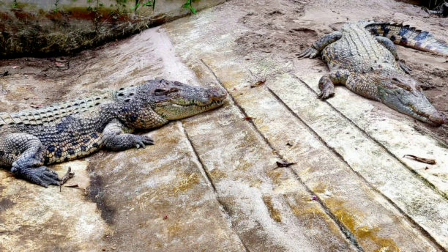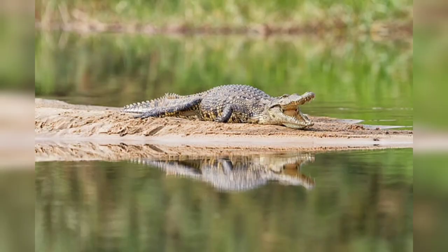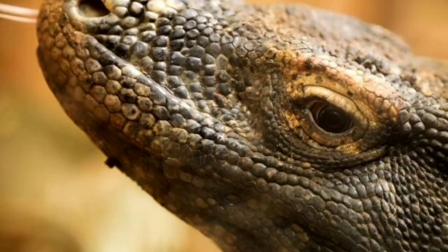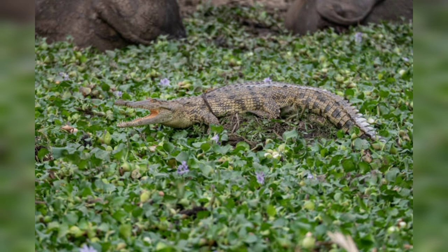While the Nile crocodile is not currently classified as endangered, it has faced significant threats due to habitat loss, overhunting, and human conflicts. Conservation efforts, including regulations on hunting and habitat protection, have helped stabilize their populations in many areas. However, localized declines can occur due to habitat destruction, pollution, and retaliation killings by humans.